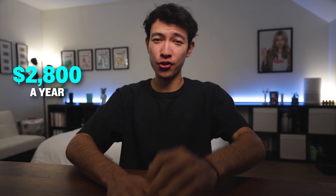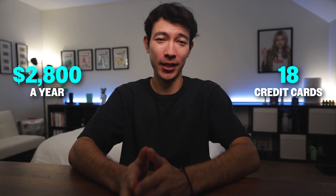I pay over $2,800 a year for 18 credit cards. Sounds crazy, right? But what if I told you only seven of them have annual fees and they actually save me more money than I spend?